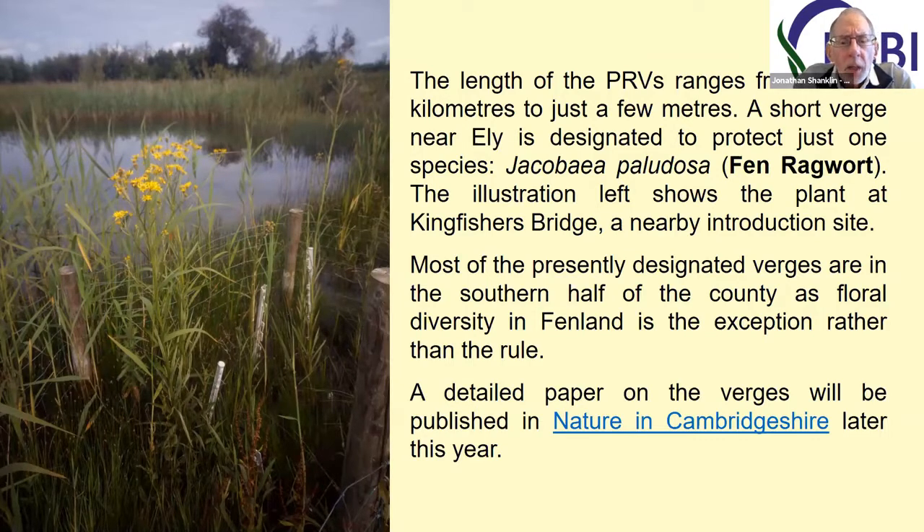As a general point, it's worth noting that in Cambridgeshire, most of the designated verges are in the southern half of the county. There are relatively few in the northern part, which is the lowland Fenland, in part because diversity in Fenland is something of an exception. It's probably worth reviewing what was set up 20 or more years ago, because the surrounding countryside has changed enormously in that intervening period.